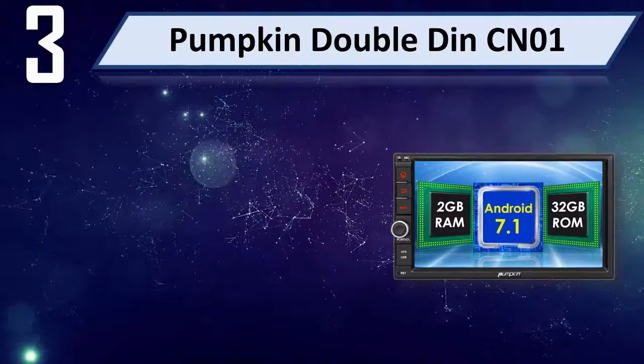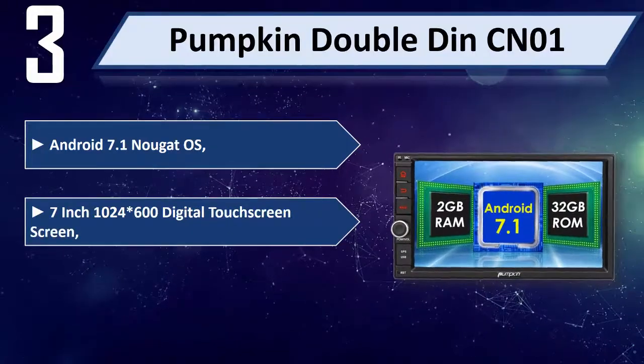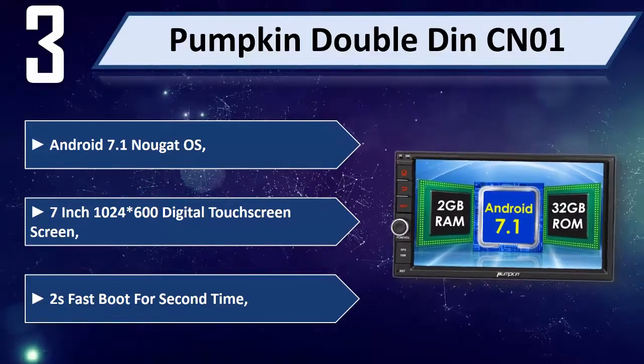Number 3: Pumpkin Double Din CN01, Android 7.1 Nougat OS, 7-inch 1024x600 digital touch screen, choose fast boot for second time startup.